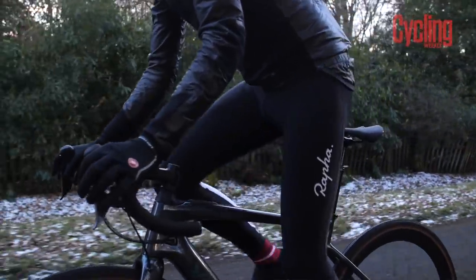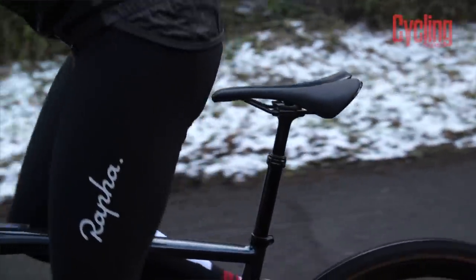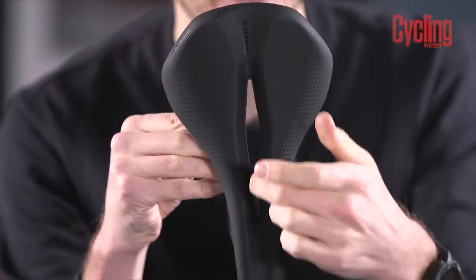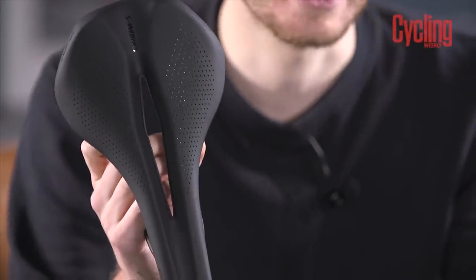However, not all riders like a saddle with a short nose, because some riders like to move around on their saddle when assuming different positions. In that case, you'll need to look for a saddle range with a high amount of variety — something with a long nose but also with a cutout to relieve pressure when you assume that forward position.